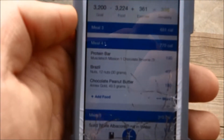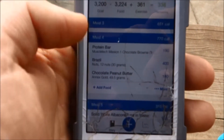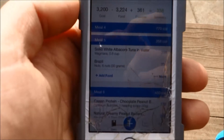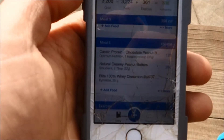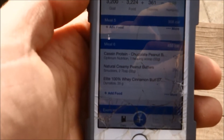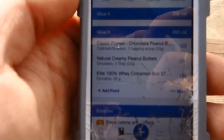Then I went to work, and I had a Mission One bar, two servings of Brazil nuts, and a scoop and a half of Annex chocolate peanut butter protein. My last meal at the store was canned tuna with a serving of Brazil nuts. Then I went home finally — at about 11 o'clock-ish — because my car wouldn't start. So I had my serving of peanut butter, a scoop of casein protein, and a scoop of whey protein.